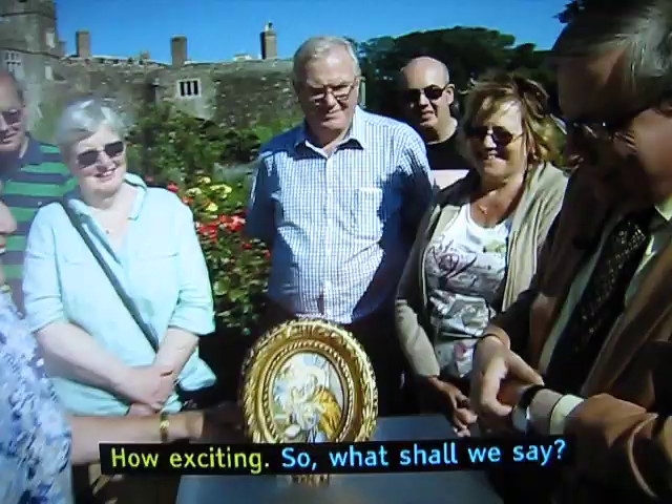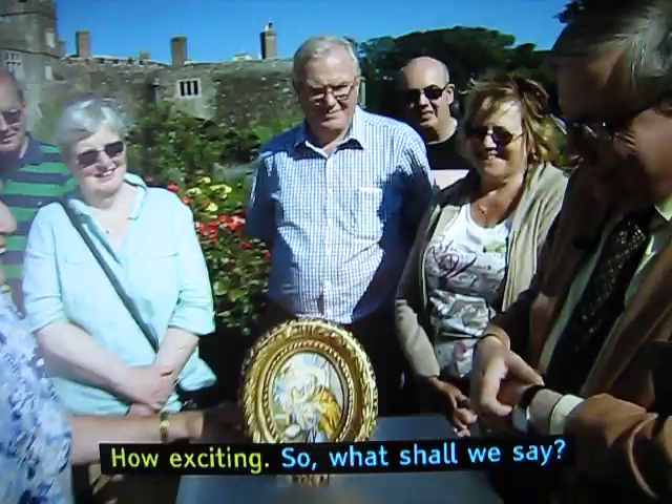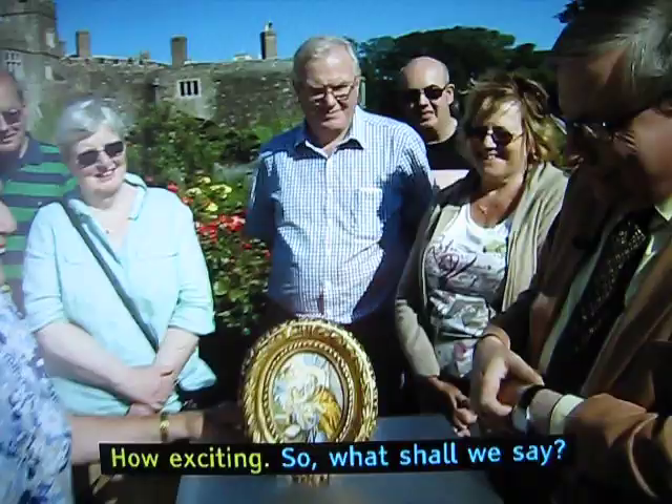How exciting! So, what shall we say? £4,000? No — whoopee!